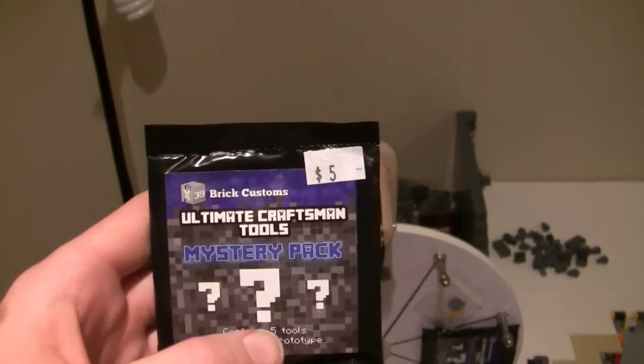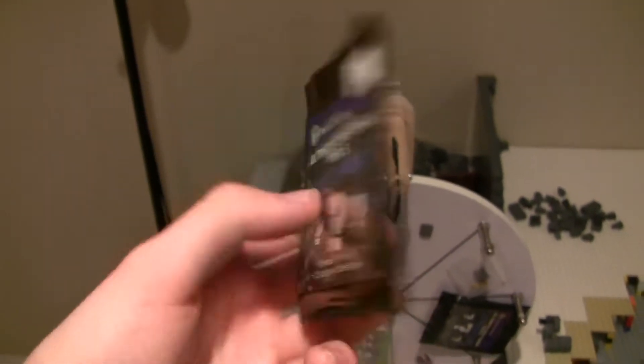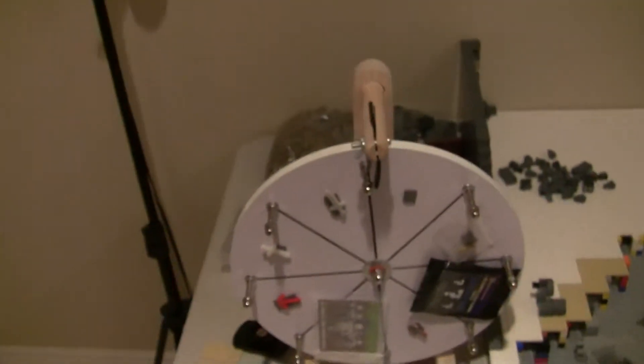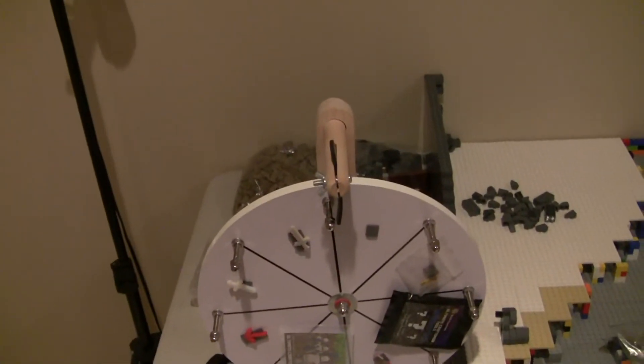Alright, looks like you won an Ultimate Craftsman Tool Mystery Pack. This retails for $8.00 — that's actually a wrong price tag. $8.00 completely free of charge going in your order, because you went to x39brickcustoms.com, placed an order, and in the notes section put 'spin the wheel'.